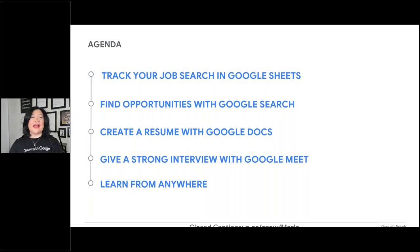Let's talk about how you can track your job search, find opportunities with Google Search, create a resume with Google Docs, give an interview with Google Meet, and where you can learn from anywhere — because there are so many free resources to level up your skills. Let me know if you've used Google Docs and Google Meet in the question box on the right-hand side control panel.